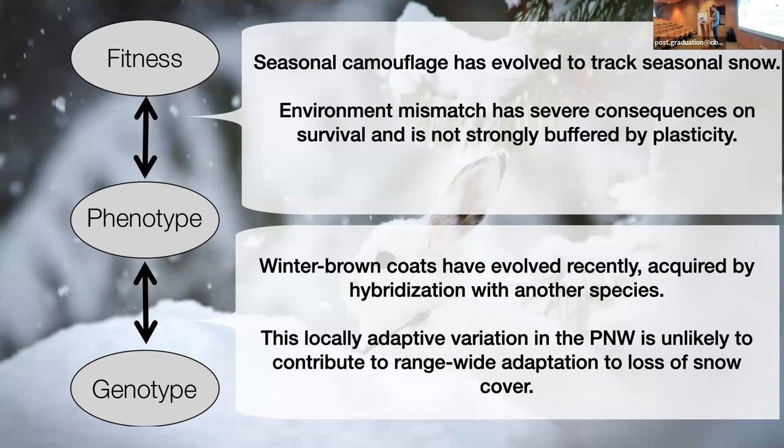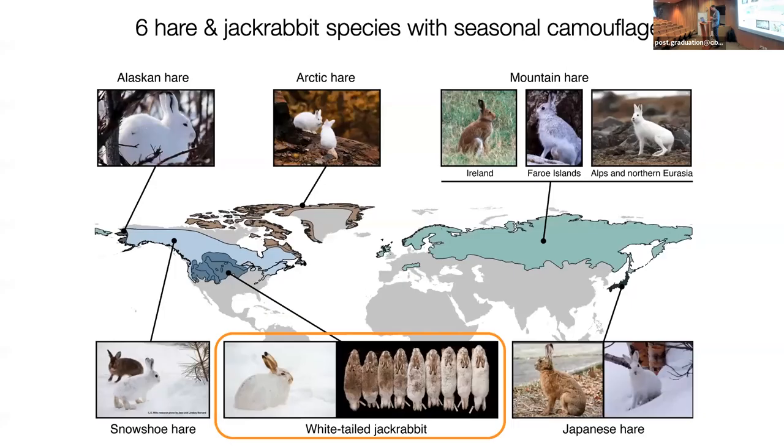So overall, we see seasonal camouflage has evolved to track seasonal snow. Environmental mismatch has severe consequences on survival and is not strongly buffered by plasticity. Winter brown coats have recently evolved and were acquired by hybridization with another species. And this locally adapted variation in the Pacific Northwest is unlikely to contribute to range-wide adaptations. So we figured out one component of the system, but we don't think it's a very critical component to understanding long-term evolutionary trends outside of the Pacific Northwest.